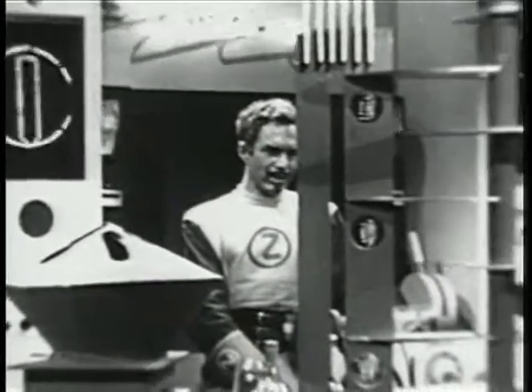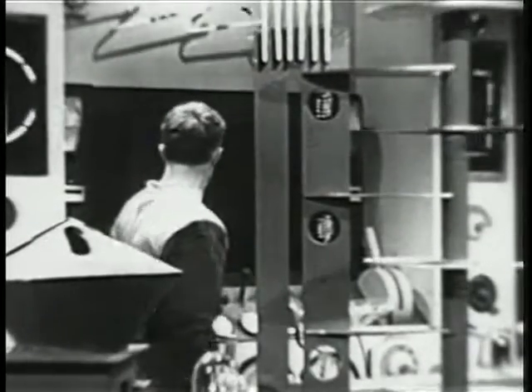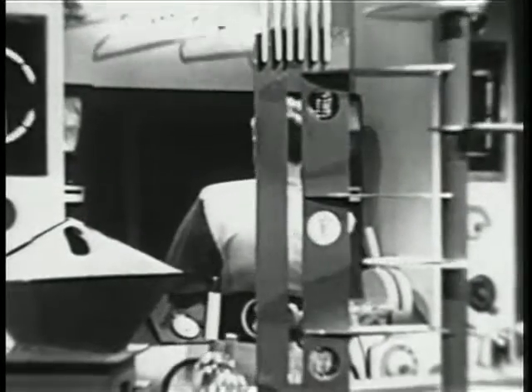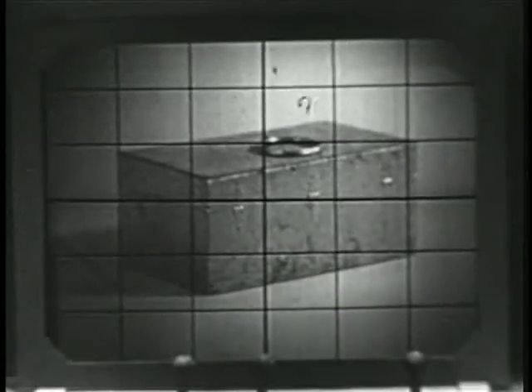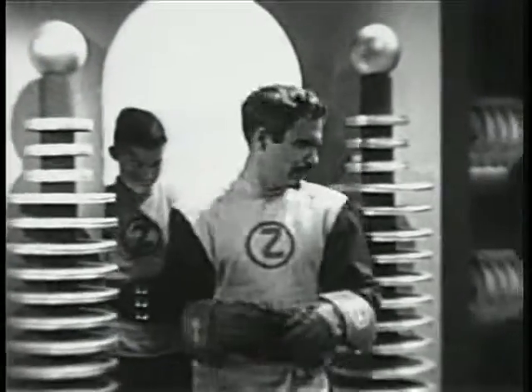Micro. Yes, Captain. Level of power and stand by. Right. Good luck. Okay, Jets, we're ready to test the materialization chamber.